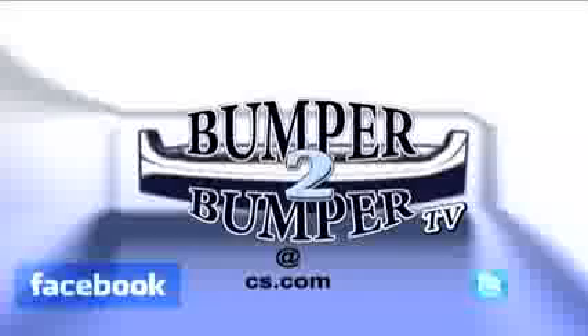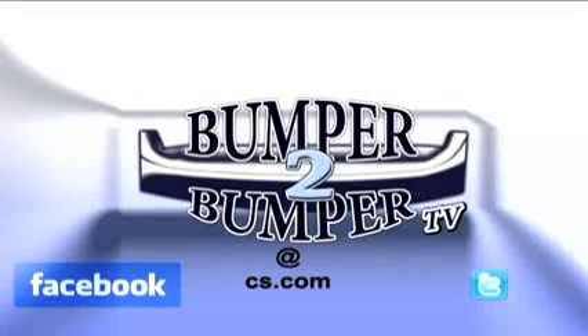This is Greg Morris. We want to know what you think, so email us. The address is Bumper2BumperTV at CS.com.